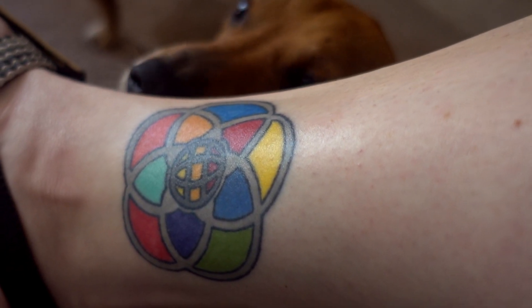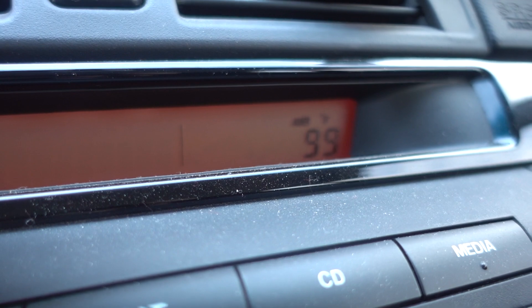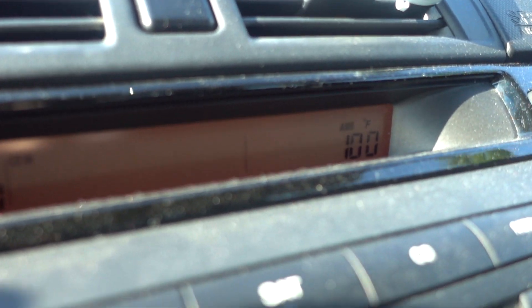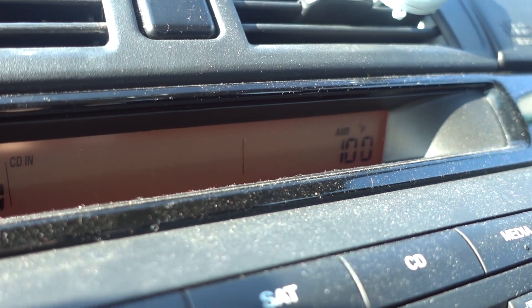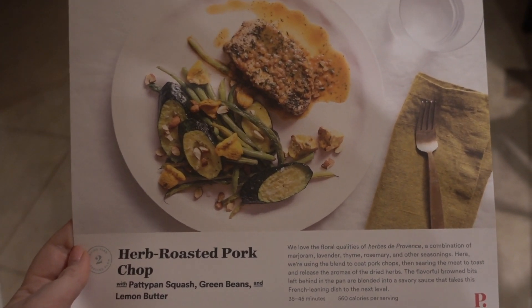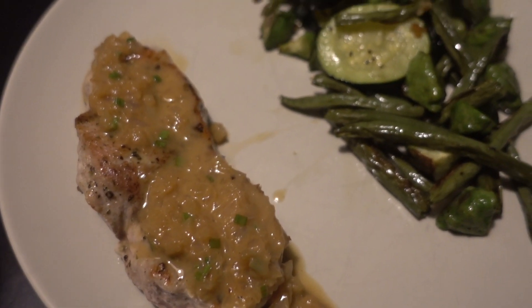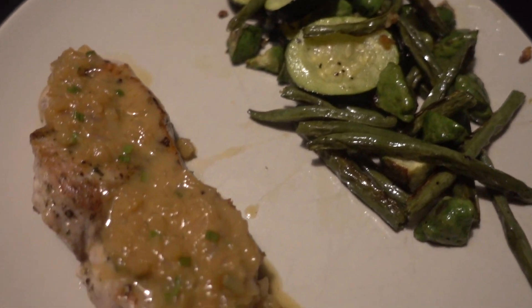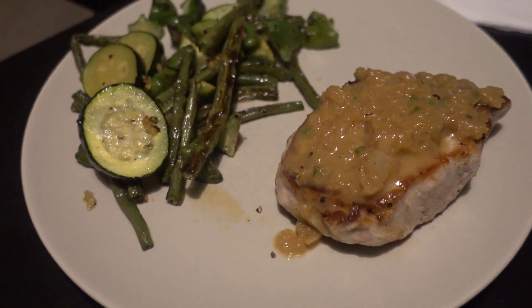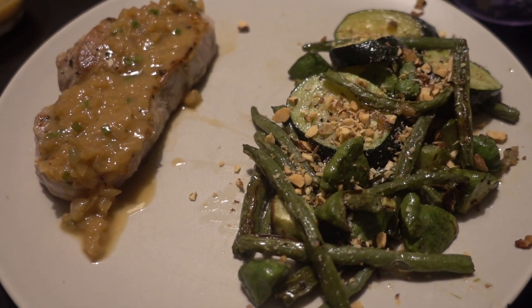I was going to film because it was 100 degrees and then it dropped to 99. It's hot today and it feels every bit of 100 degrees. Tonight's dinner is herb roasted pork chop with pan squash, green beans, and lemon butter. Here are the finished pork chops with our little veggies — they look pretty good! Here's version two because I forgot to sprinkle the almonds on top.